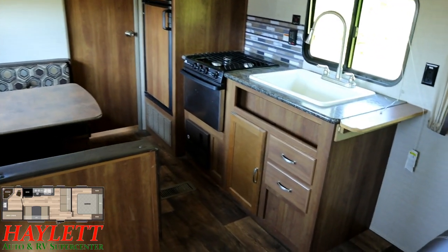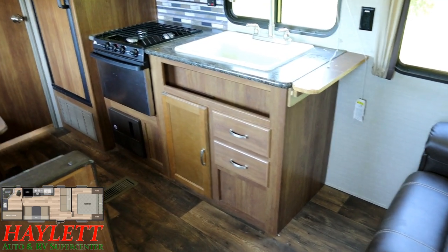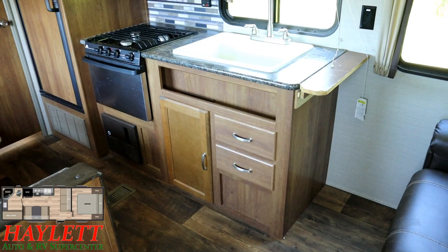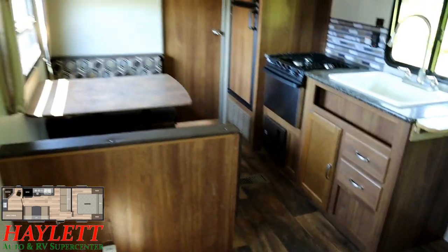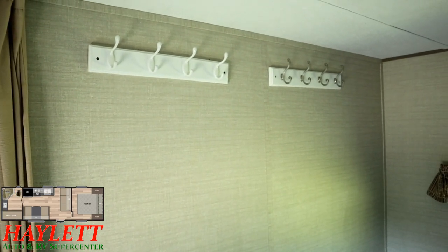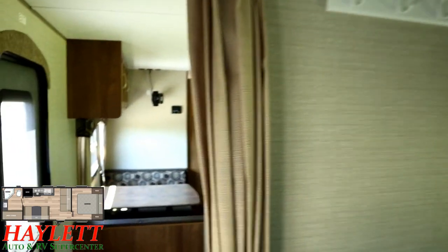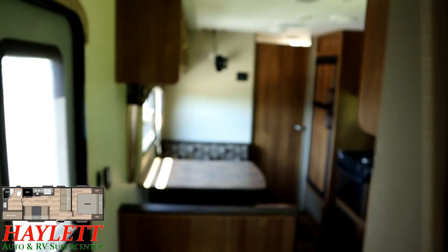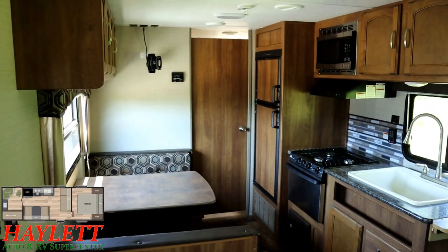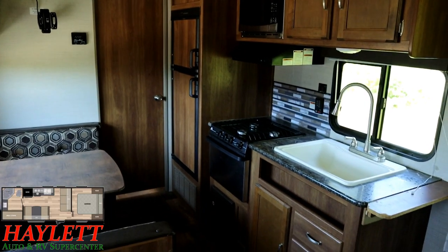The previous owner put in a miniature little countertop extension right here that could easily be removed with a screwdriver. In the bedroom, there are a couple shirt hangers that they put up — they're not exactly level, but they can be pulled down, no sweat. Other than a couple little things like that, she looks pretty solid. Used, not abused — and it was not used very much. That's the whole reason it's here.